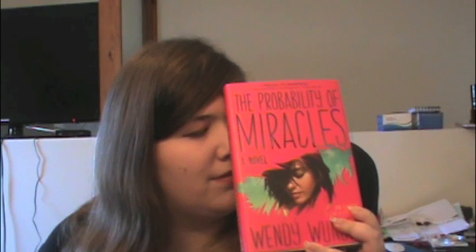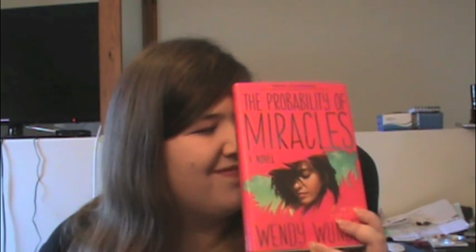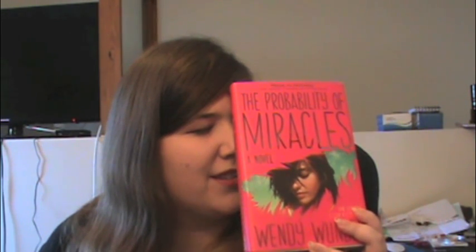Then I picked up The Probability of Miracles. Someone on YouTube — I believe her name is Emily, her channel is Books Obsessed or Obsessed Books, I'll link her channel in the description — she was raving about this book and I saw it for like $8 on Amazon. Plus it's a pretty pink color so now I own it.